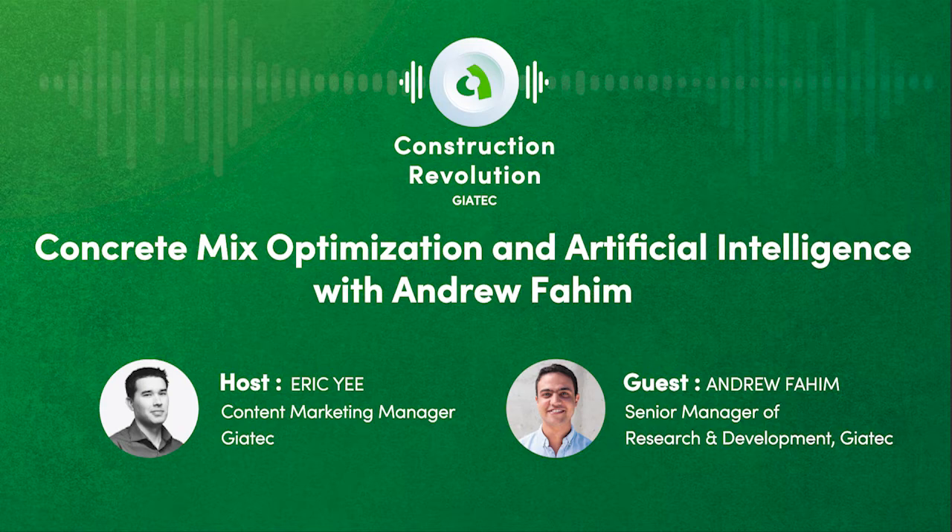Hello there and welcome to the Construction Revolution Podcast. My name is Eric Yee and here on the show we explore the latest trends, technologies, people and organizations that are revolutionizing or disrupting the construction industry and changing what the industry will look like tomorrow.